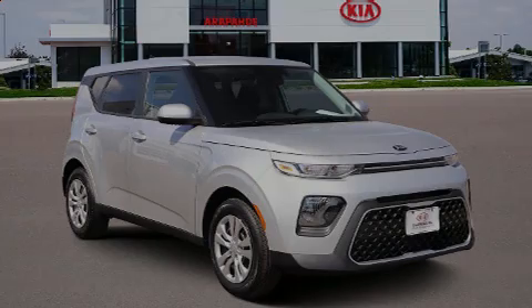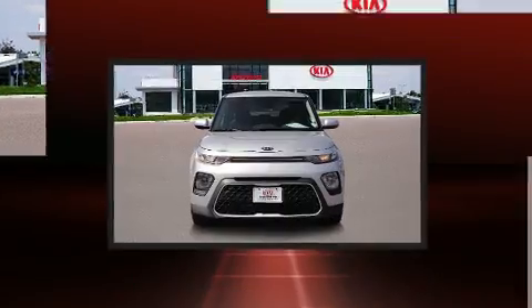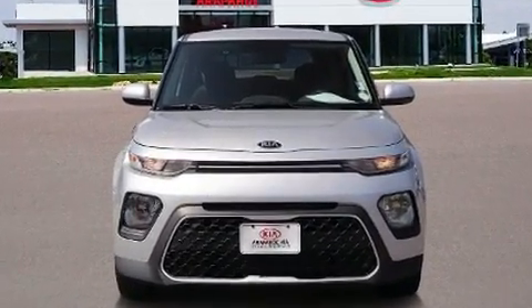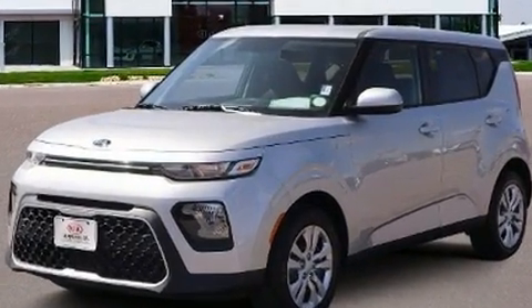Introducing the 2020 Kia Soul. This four-door, five-passenger hatchback is ready to drive off the showroom floor. Smooth gear shifts are achieved thanks to the two-liter four-cylinder engine, providing a spirited yet composed ride and drive.